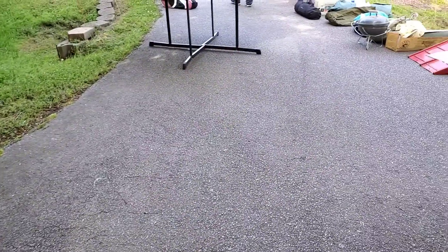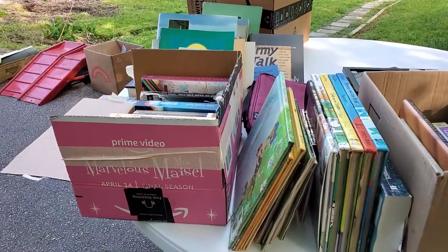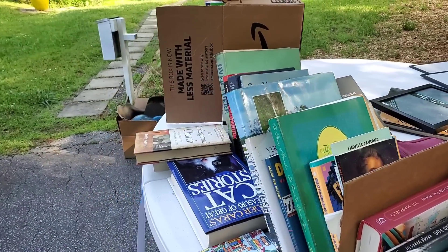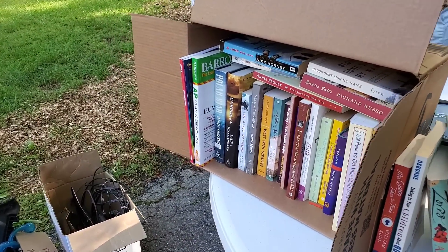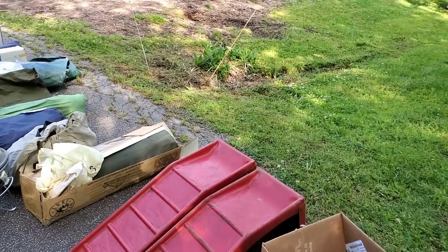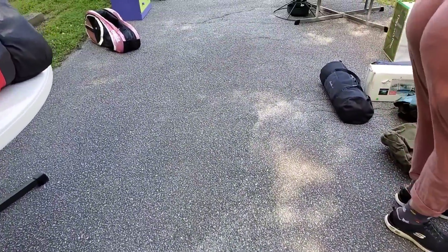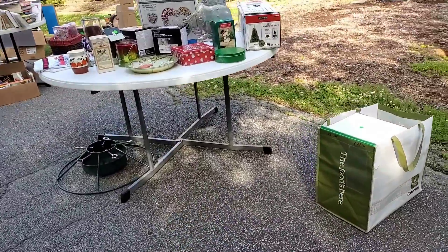Well, here we are at another amazing church sale. I have already gone through once, and I'm here with Heidi from the Weathered Fence Post. I'm going to go through a second time because you just never know what you missed going through the first. Stay tuned to the end of the video where I will show you everything that I picked up. I have no doubt that I'll find some more things on round two.